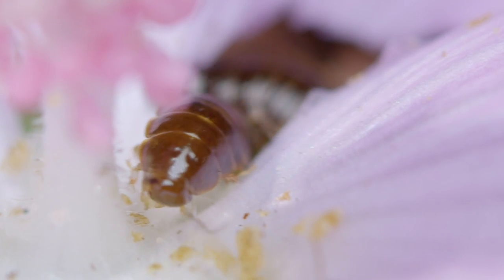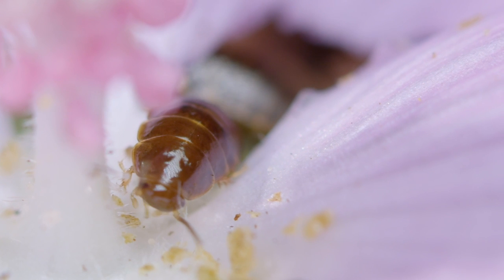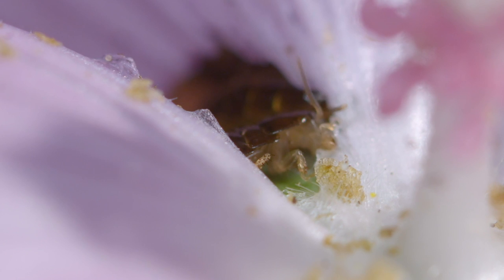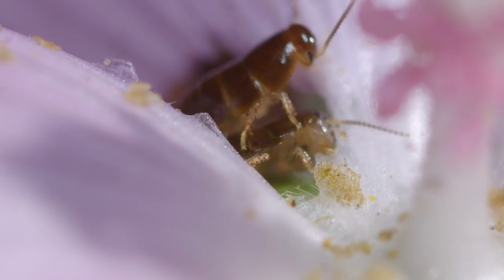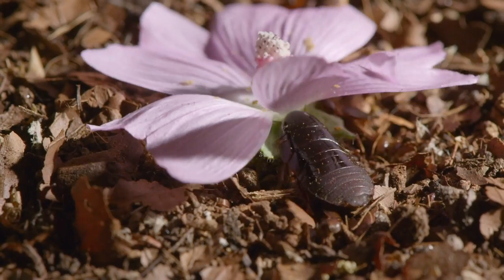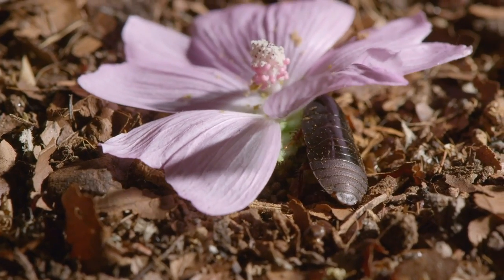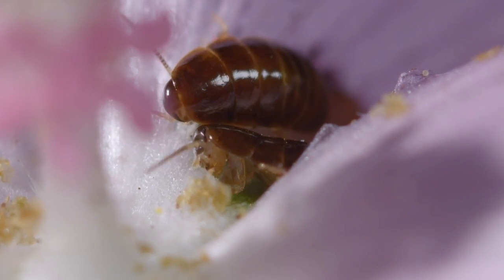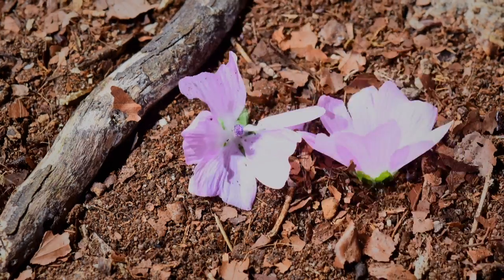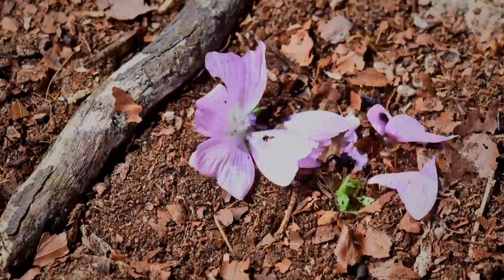Everyone hates roaches, but in the wild, they're actually the good guys — hard-working laborers on the cleanup crew. Many populations of Suriname roaches consist entirely of female clones that can reproduce asexually, so soon build up into huge numbers. All the better to get the job done quickly.